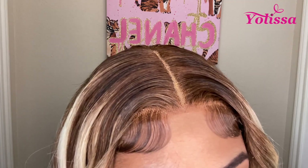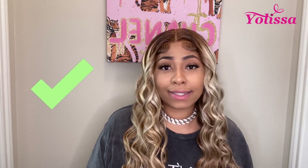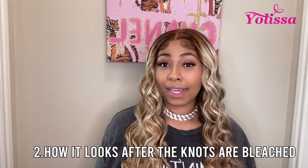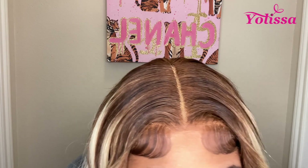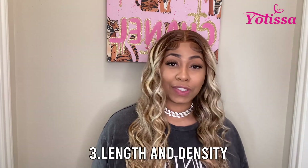First, we're going to rate the lace. As you can see, the lace is literally perfect — I'll give the lace a 10 out of 10, hands down. Then we're going to rate it on how well the knots took bleach. Just like in the previous clip, as you guys can see, they bleach very well.